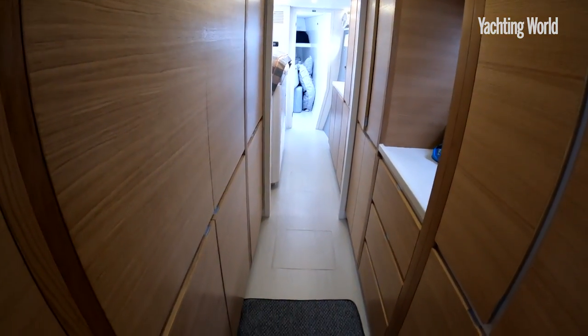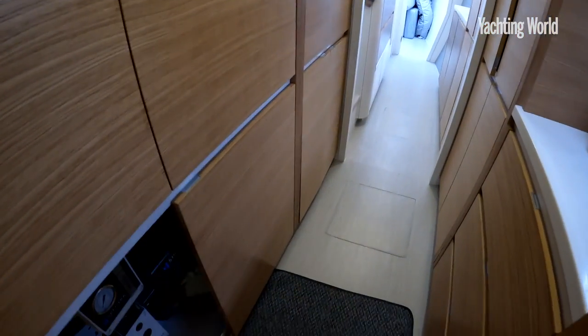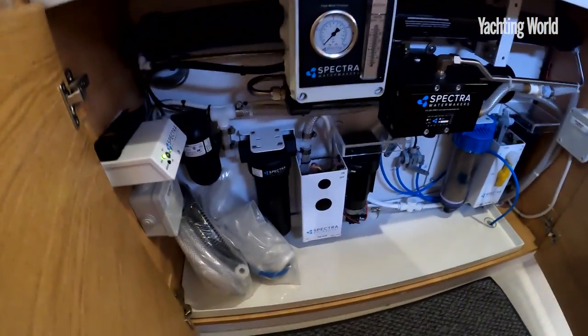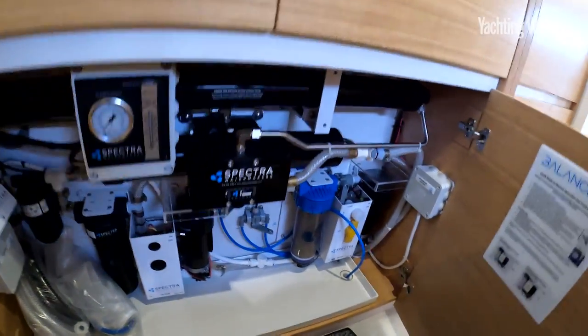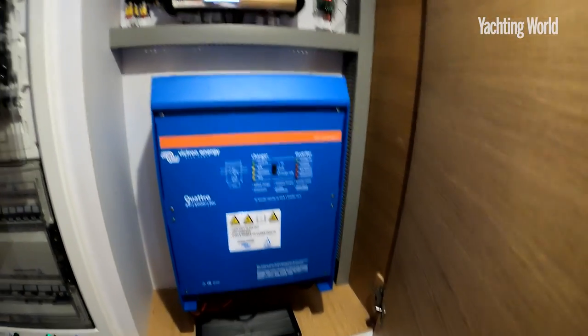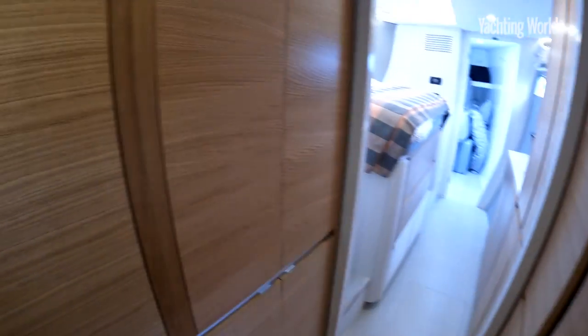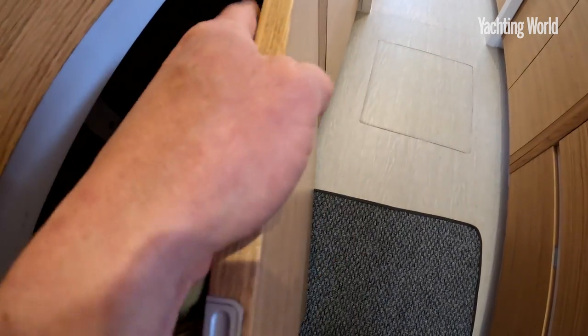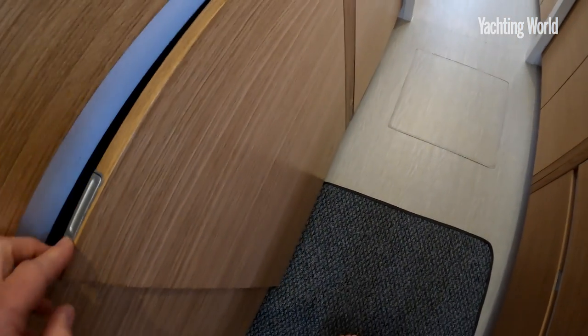They've got a very full order book by the look of it for the next three years. In the central part, here are some of the systems: you've got the watermaker mounted under here, very easy to access, your AC, electronics.